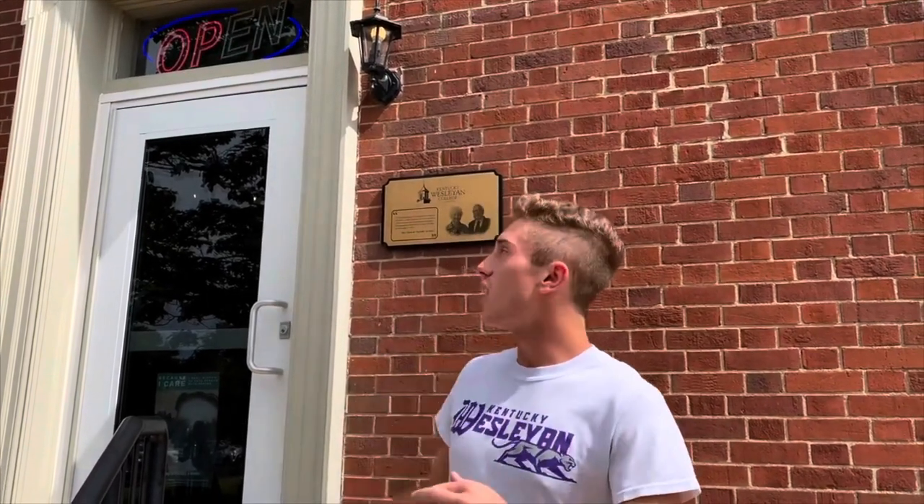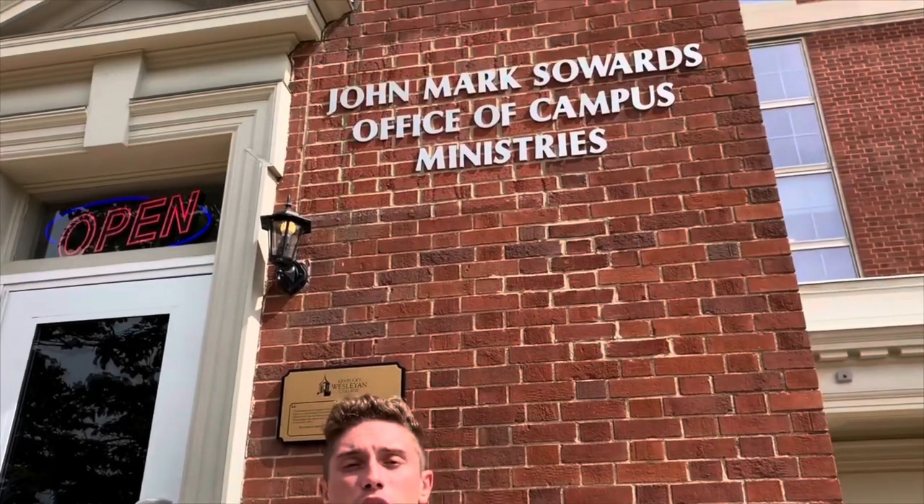Right here on the corner, we have our office of Campus Ministries. When the glowing open sign is on, that just means someone's in there to help you — feel free to walk in. Director Sean Toms is in there; he's a super great guy who goes by his first name and is more of a friend than anything. Campus Ministries does all kinds of different events on campus and has a great big role in campus life and involvement.